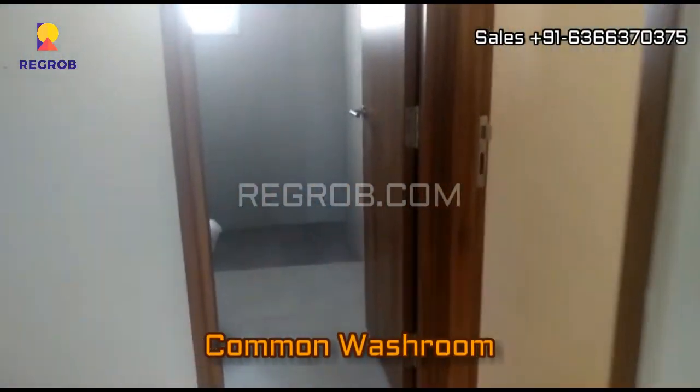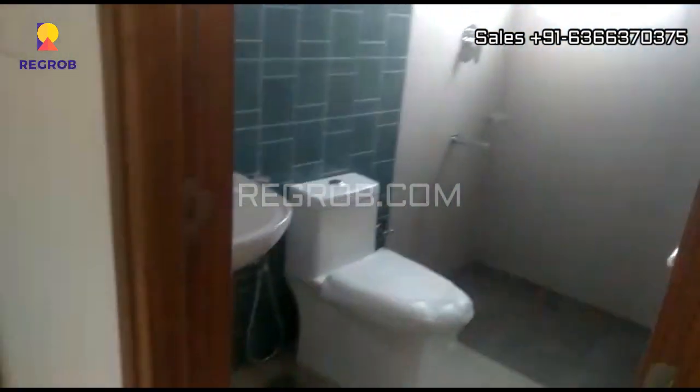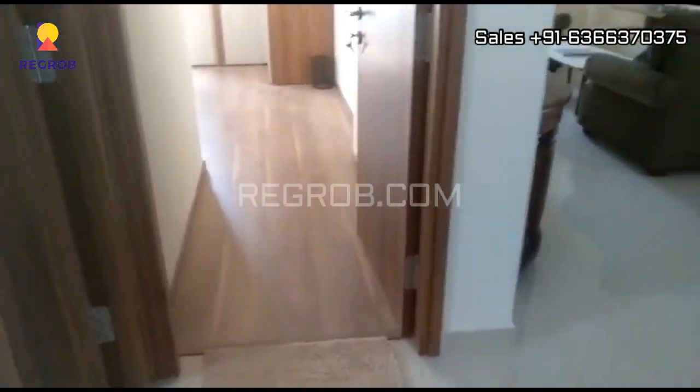Now here is the common washroom, and beside this is the guest bedroom. The room is very spacious and well ventilated with a huge window — beautiful — so that ample light and air can enter into the room.